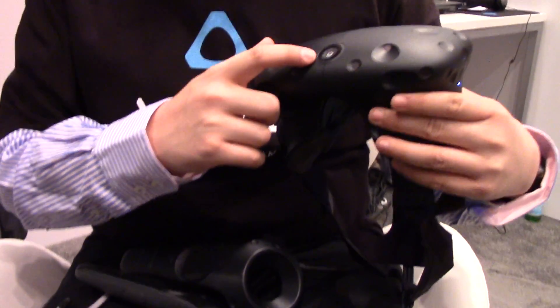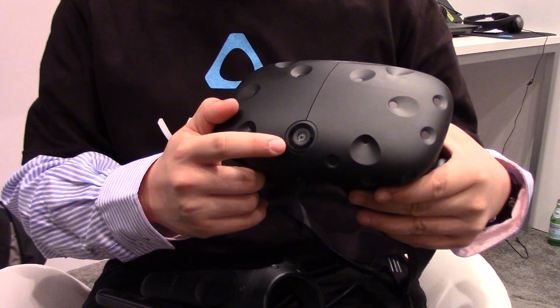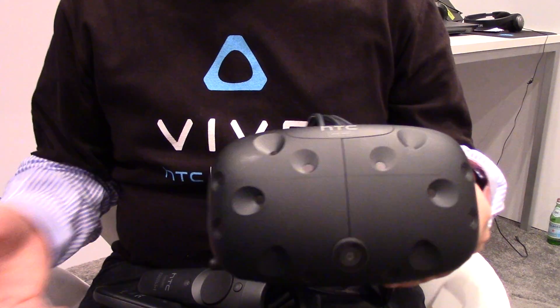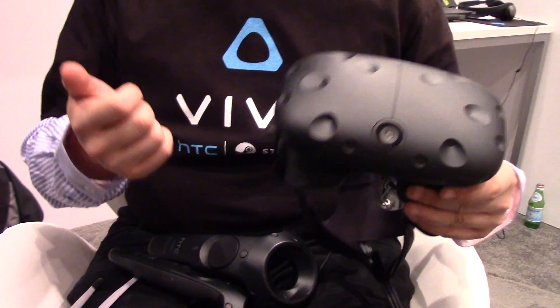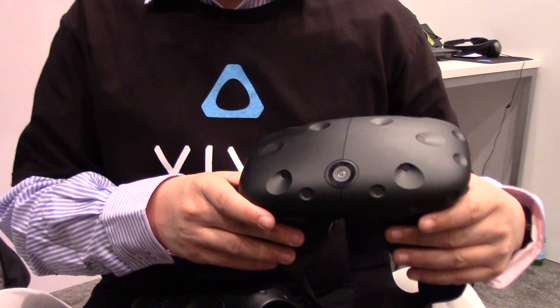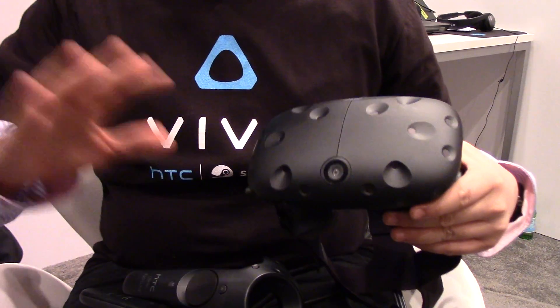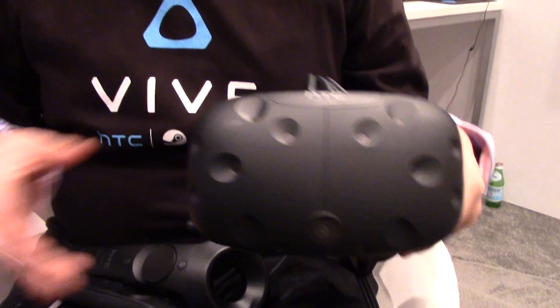We also have a front-facing camera which will allow you to have a peek into the real world, especially when you get too close to the edge. You can also activate it manually by double tapping the system button, and you get a rough outline of your front surroundings in real time.